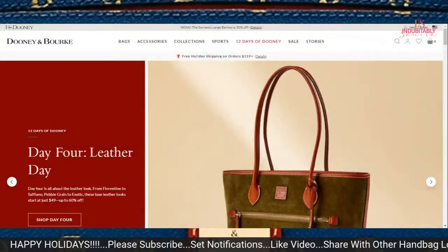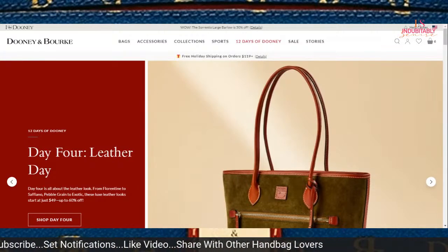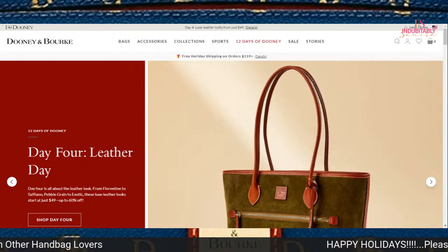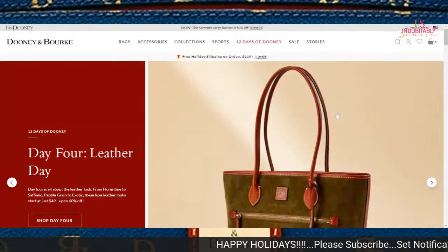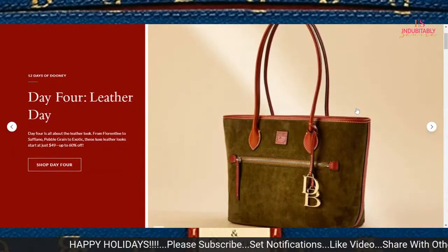Welcome back to my channel. I am Indutably Sinise. Today I come to you with Day 4 and Day 5 of 12 Days of Dooney. Let's go ahead and dive right in. Today is Day 4, which is Leather Day.